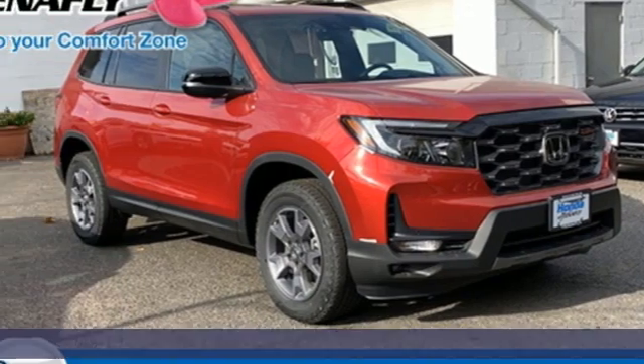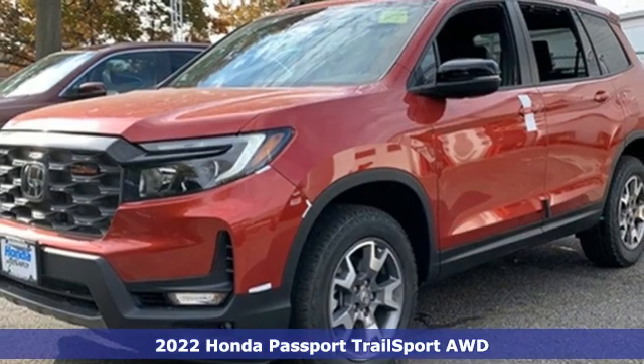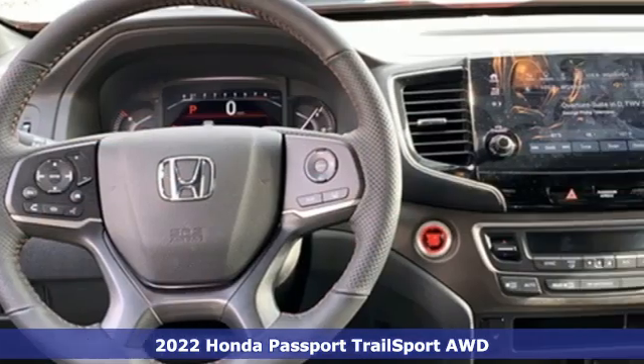Here's a new 2022 Honda Passport. Every Honda's designed with the driver in mind. Plus, it offers an exciting list of features.